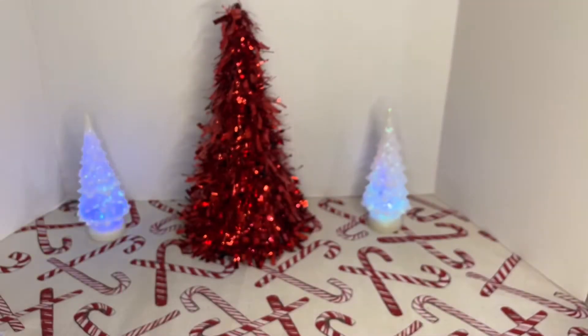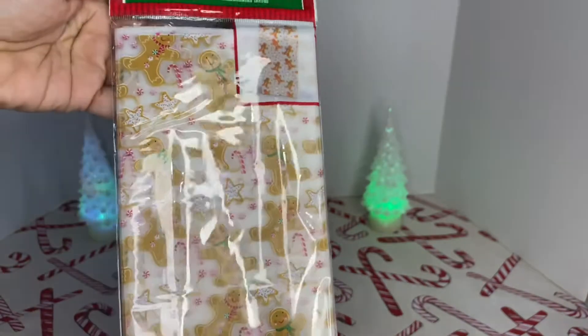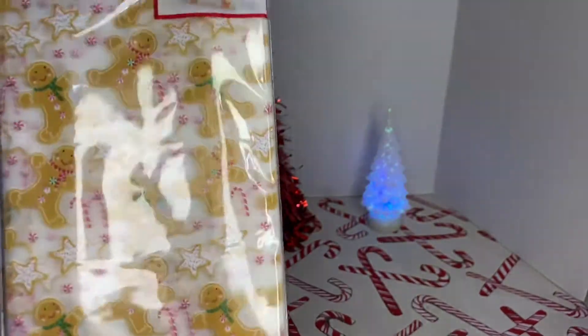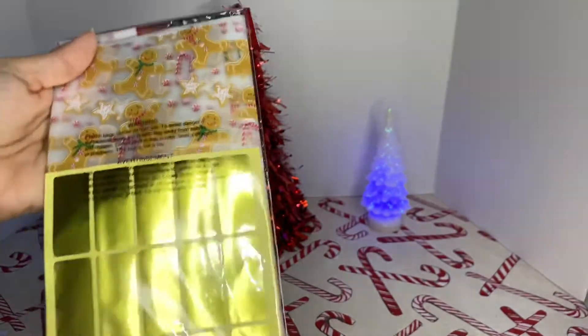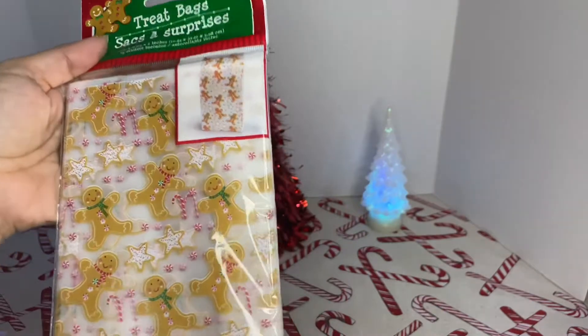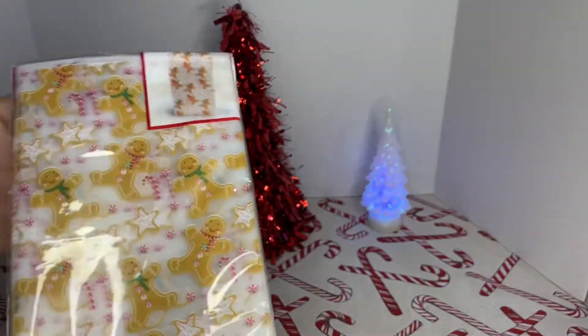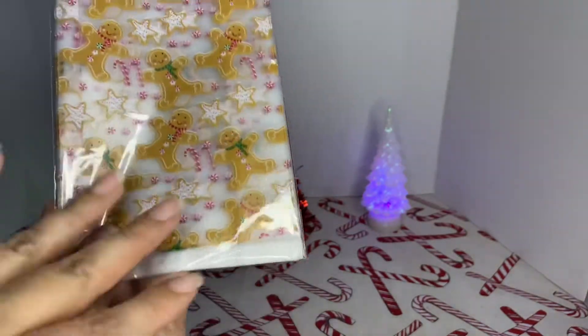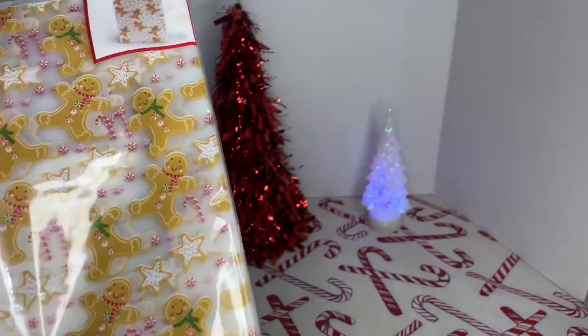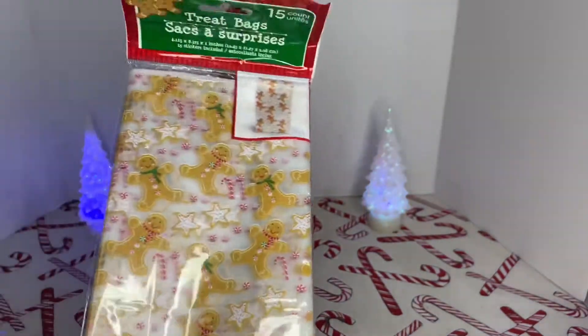I saw these adorable treat bags — 15 count. I love little gingerbread men, so I grabbed these. What I like about this is it comes with a gold label. It's so cute. You could put baked goods in here, you could put about anything — even a pair of socks for somebody. Always good to have little extra gifts for somebody that pops up out of nowhere.